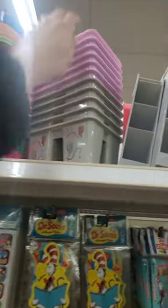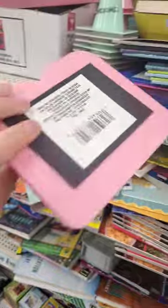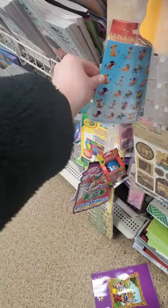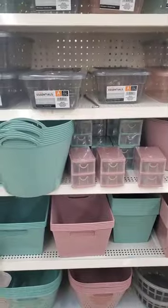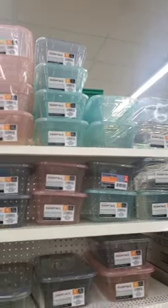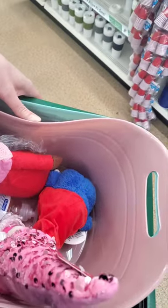These are cute — a dinosaur one and a pink rainbows one. There's a magnetic locker box pocket — it's a magnet you can put on your fridge, that's cool. Some Lion King stickers too. I'm loving all these colors — pink and green vibes — and they have storage boxes with lids. I got a mauvey pink with green.